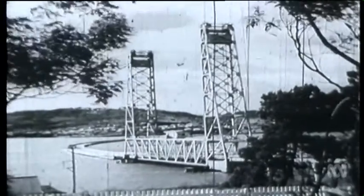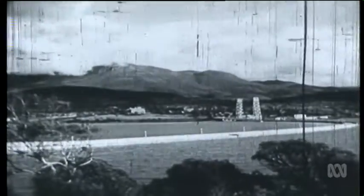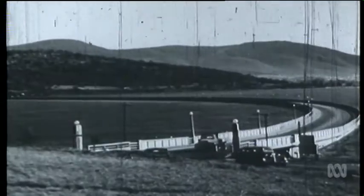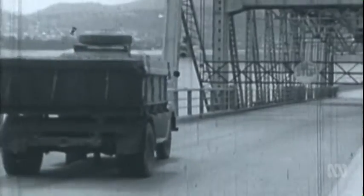The bridge was designed by Tasmanian hydro dam engineer Alan Knight. It was the first of its kind in Australia. 24 reinforced concrete pontoons stretched almost one kilometre across the river, and each one weighed 1,000 tonnes.